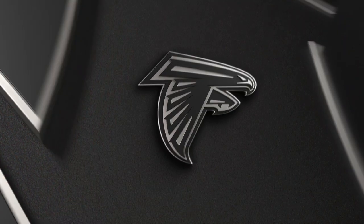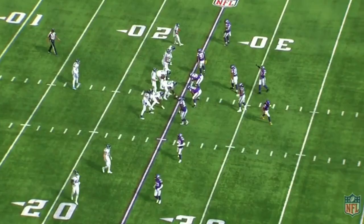Atlanta Falcons new head coach Arthur Smith does a great job creating formations that fit his personnel. Here are a few plays where he uses formation to his advantage. Two plays from the Tennessee Titans against the Minnesota Vikings where they marry a stretch run and use that same stretch run to throw a pass off of it, showing how motion and tight end alignment affect the defense and create numbers in the run game.